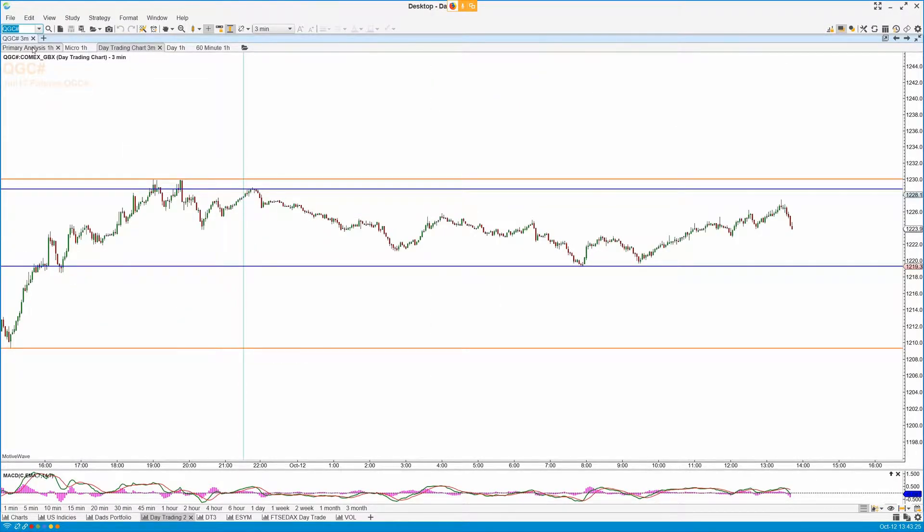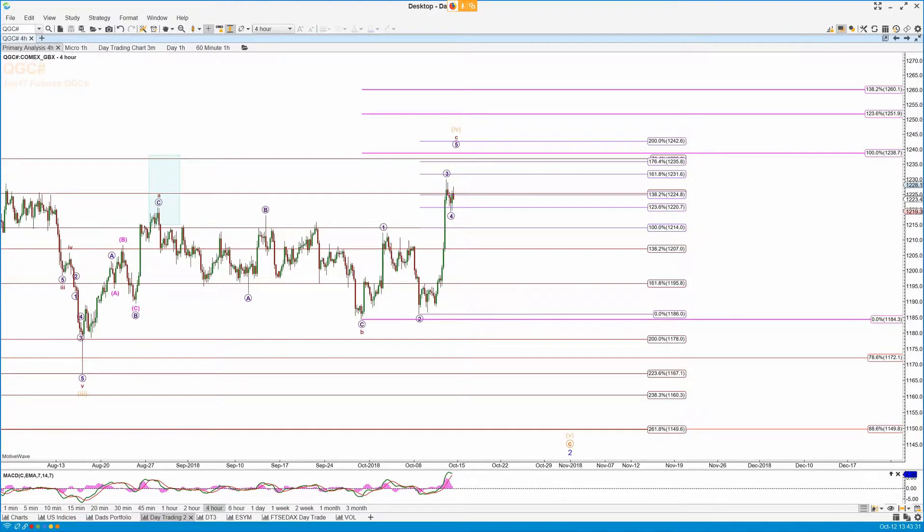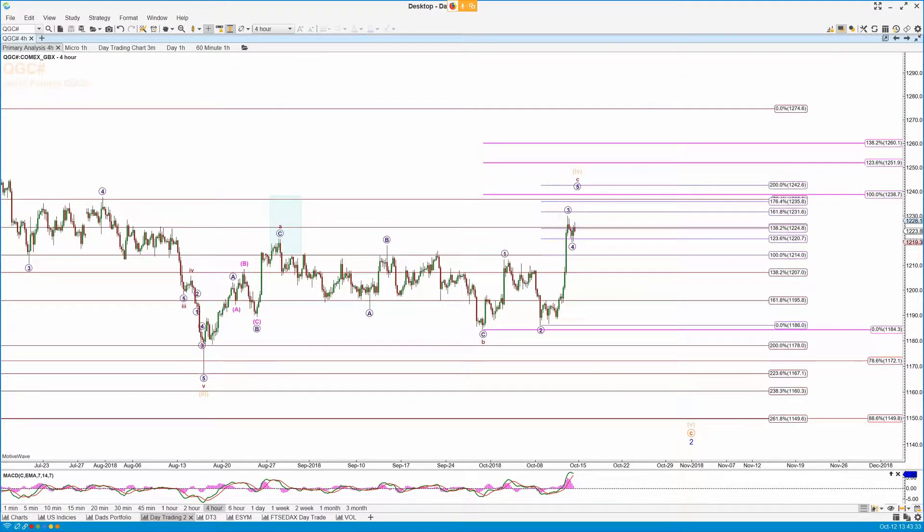Let's take a look at GC next. This four is developing — if I take this out to the four-hour chart it's clearer. So the three here, the two down here — A, B, C for the B wave — one, two, three. This should be the four, and we get the fifth up. I'm looking for 1238 to 1242.